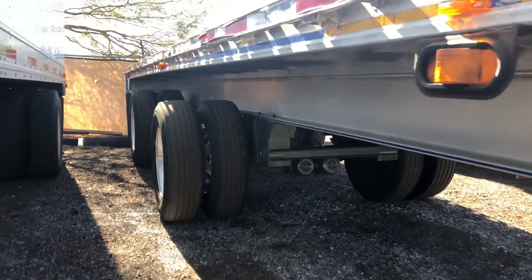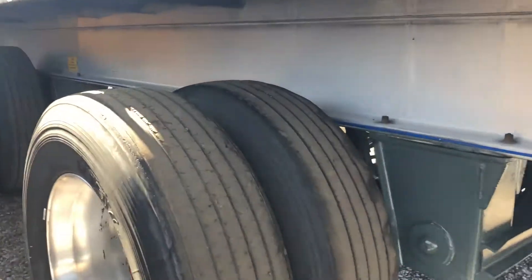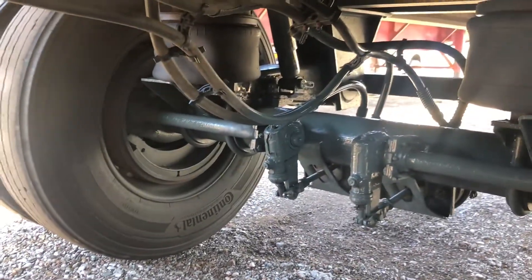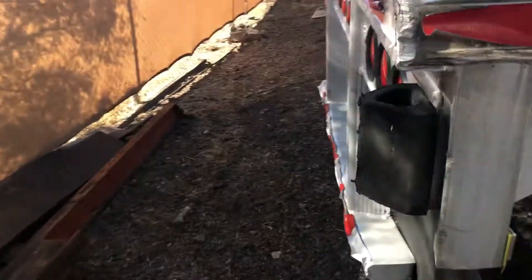It has a fixed spread axle, rides on air, has new brakes, has 15 winches, six of them are stationary.